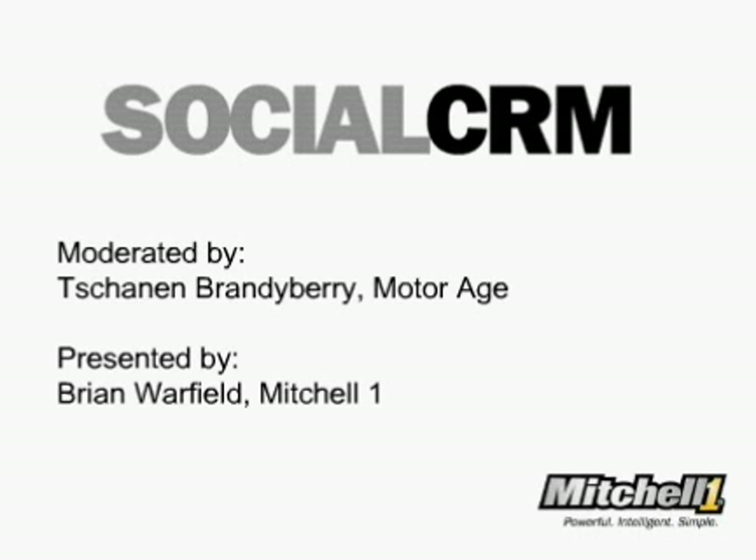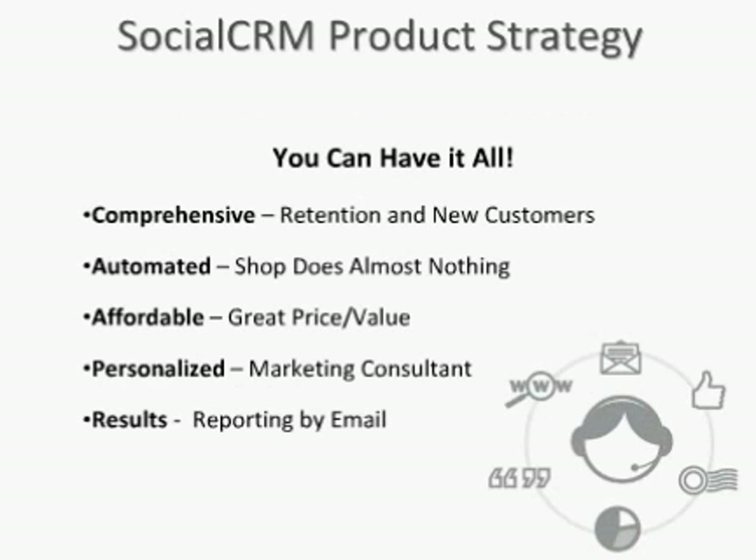Thank you, Shannon. I appreciate that. I want to start off by mentioning that there could be some folks out there that weren't aware that Mitchell actually does provide marketing services. But we have been doing this for quite a while — five or six years now. And I think I have some really great news for those out there listening. There's never been a better time to purchase marketing services for the aftermarket shop.